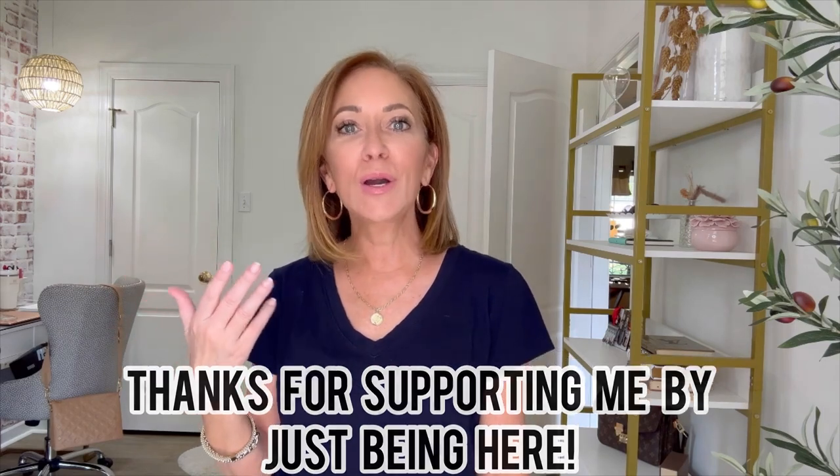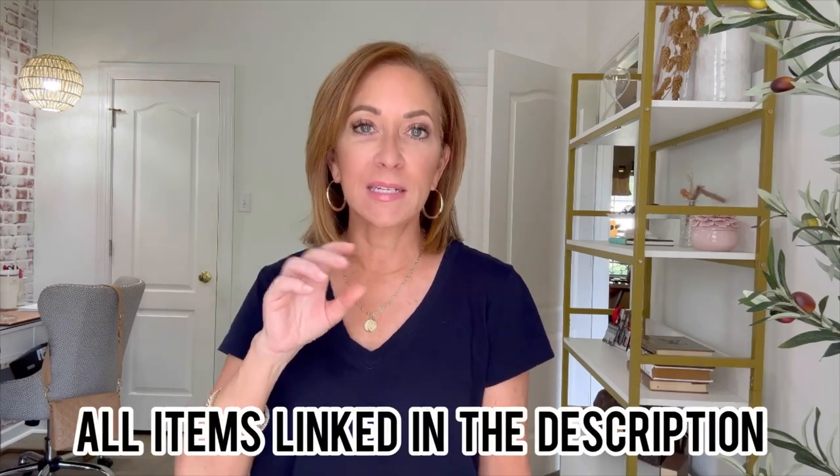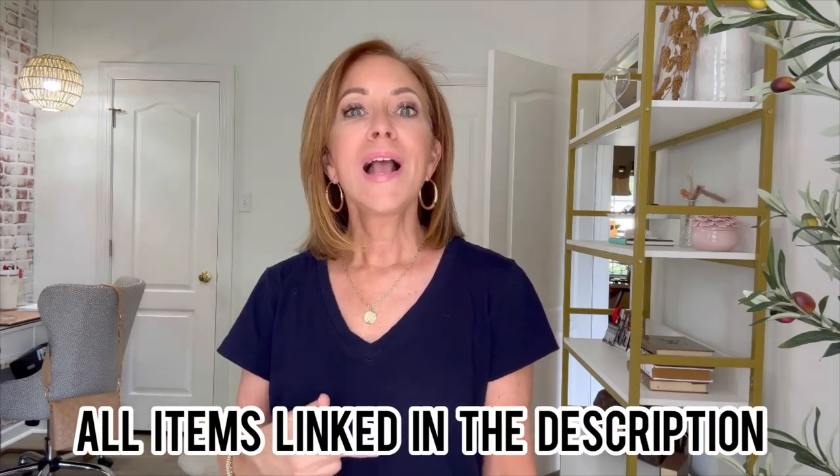Before we move on, I just want to say thank you for being here. If you like this type of video, go ahead and give it a thumbs up and tap the subscribe button so you won't miss any videos. I put a new video out every Thursday. Anything I describe — makeup, hair care, jewelry — will be listed in the description box below. I also have a link to my LikeToKnowIt in the About Me section where you can find all of these items listed as well.